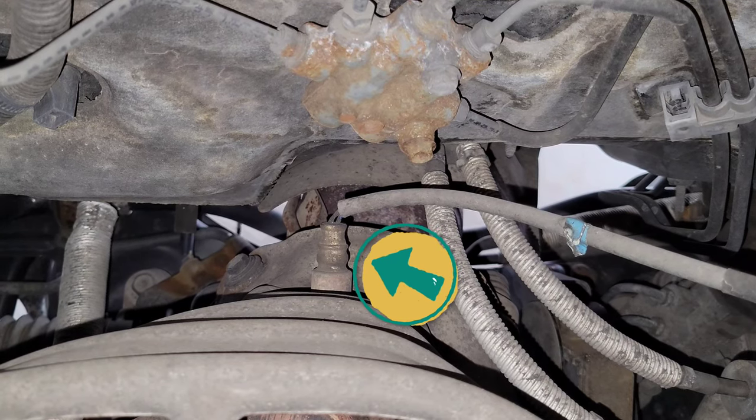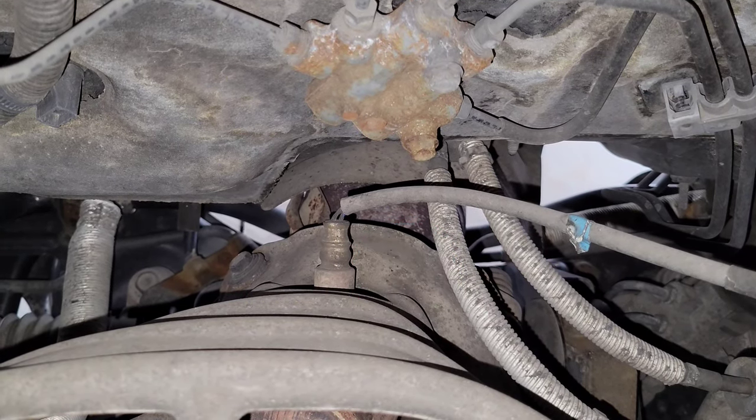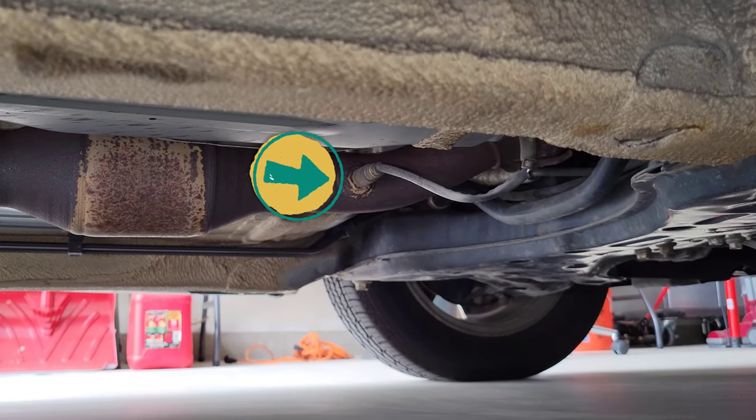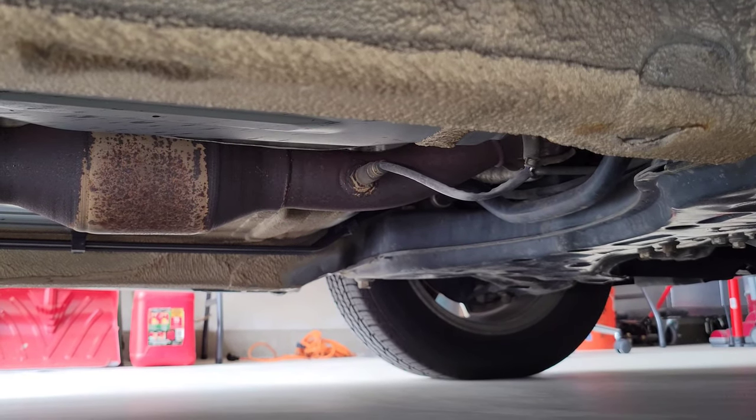Here is one of the O2 sensors on my 2006 Toyota Corolla. And there is the other O2 sensor on my 2006 Toyota Corolla.